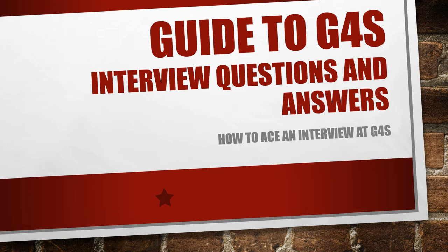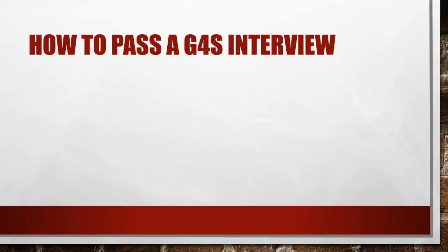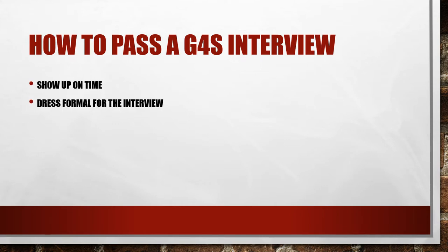In this video I'm going to present a guide to G4S interview questions and help you plan strong, confident answers that will maximize your chance of getting the job. So let's look at how you pass a G4S interview. The first thing is get the basics right: show up on time and dress formally for the interview. If you get those right, it's a good start.